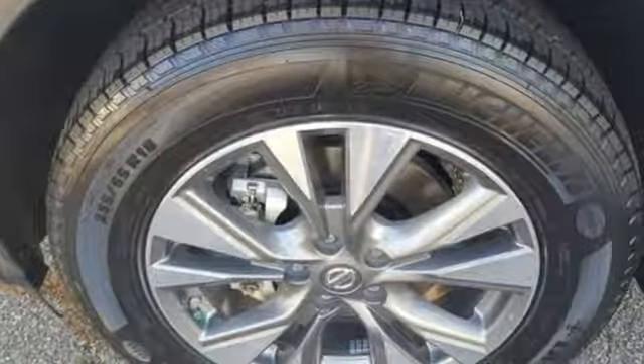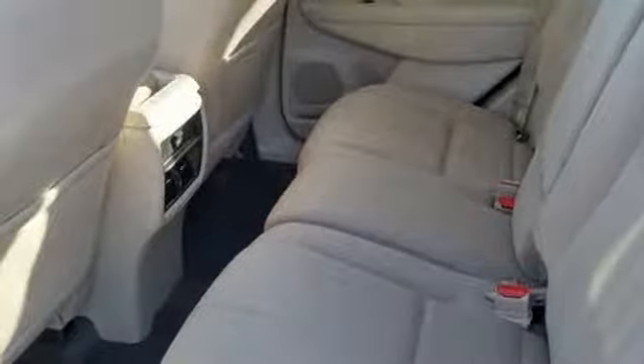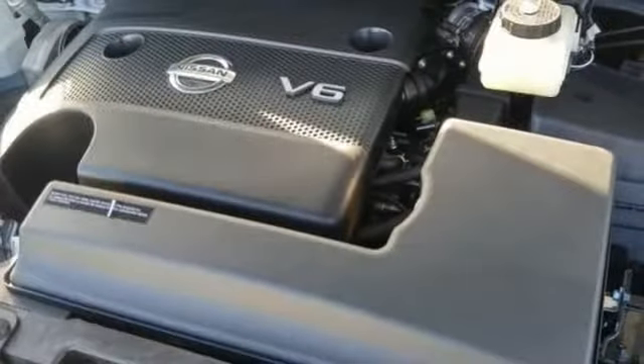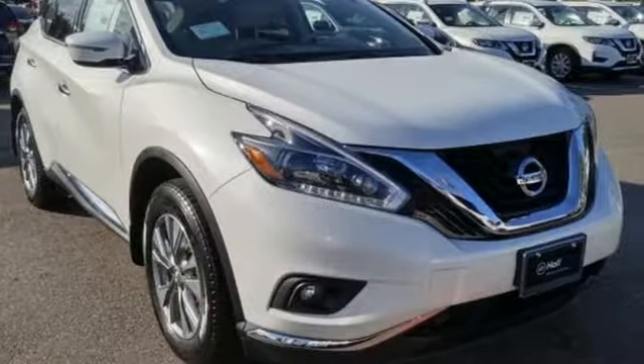Features include navigation, Apple CarPlay and Android Auto compatibility, and an 8-inch color display with multi-touch control. This isn't your average bulky SUV. Striking and streamlined, come see this Nissan Murano for yourself.